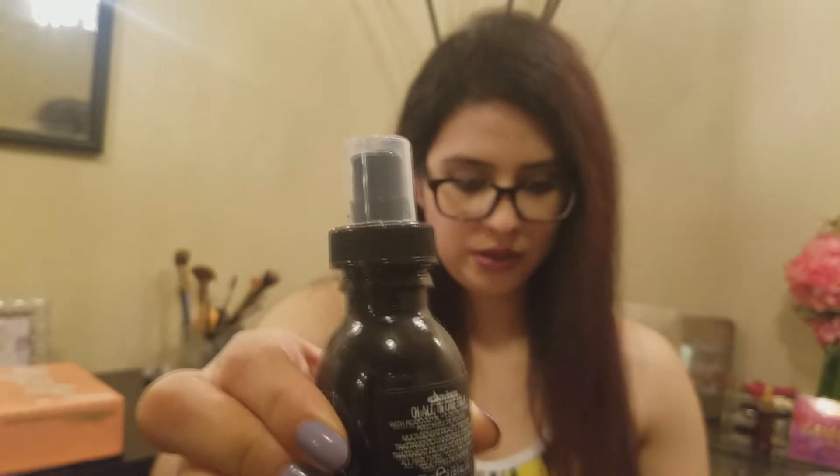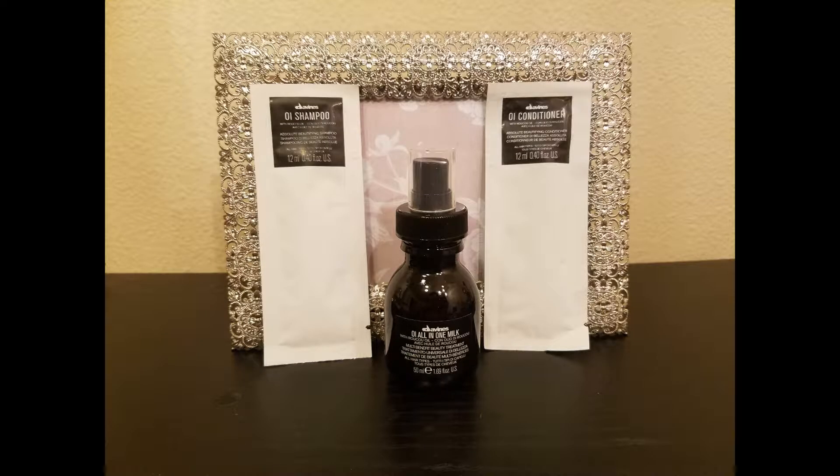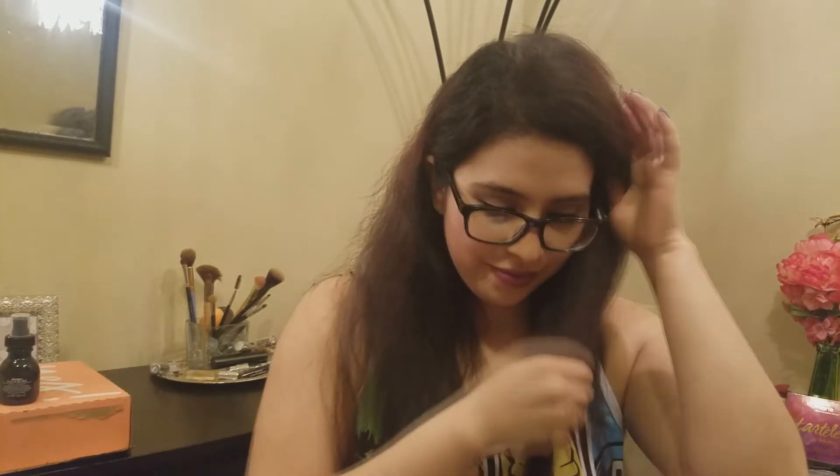Coming along with that same brand, I also got the All-in-One Milk. That's a really nice size — look at that, it's pretty big for a sample. It is 50 milliliters. This is supposed to be a leave-in treatment that detangles while adding volume, shine, and heat protection. I think this is a cream texture. It has a pretty scent — kind of powdery but milky. It smells good, and it leaves your hair smelling really nice and clean. I'm excited to try that out.